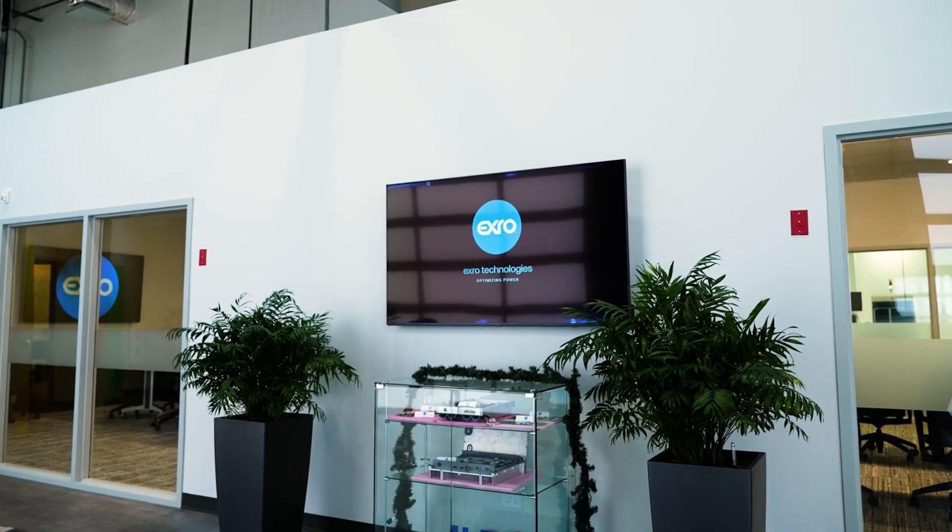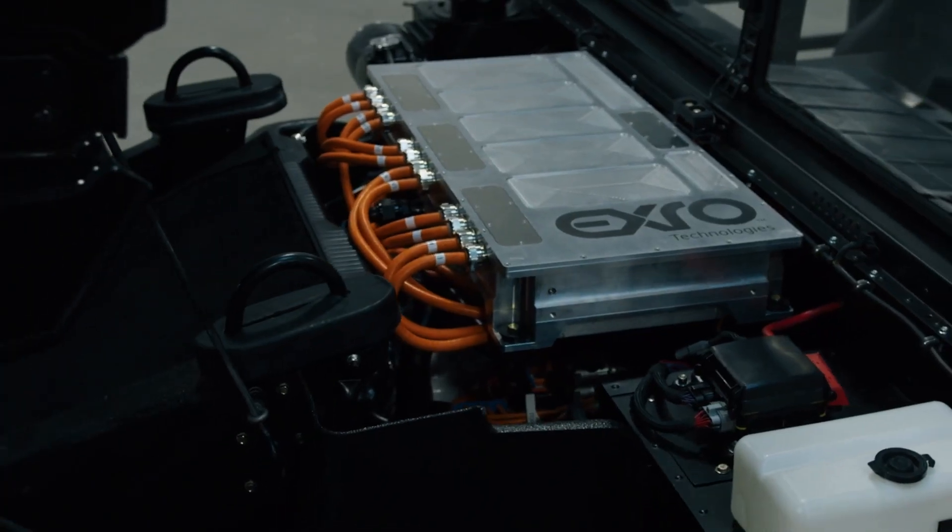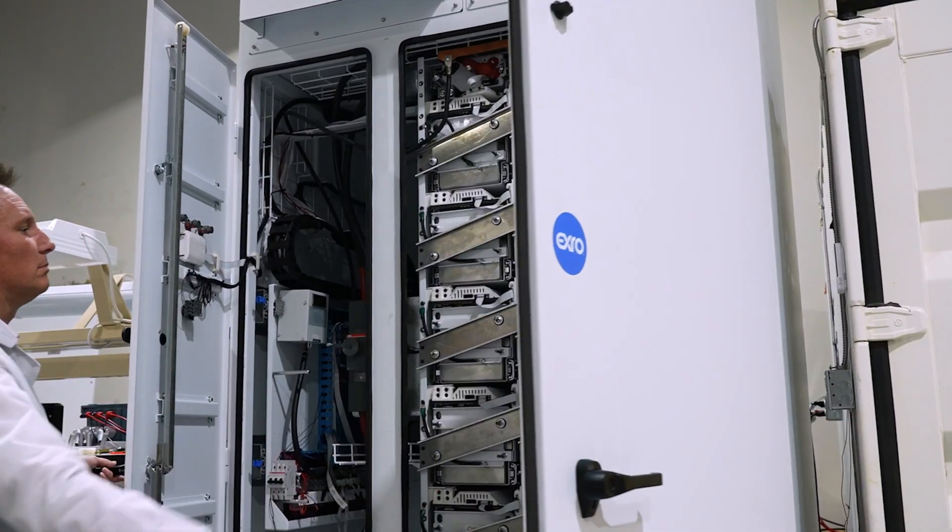Welcome inside XRO Technologies. We design and manufacture advanced power electronics for electric vehicles and energy storage systems.